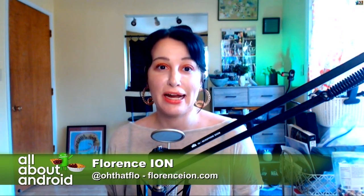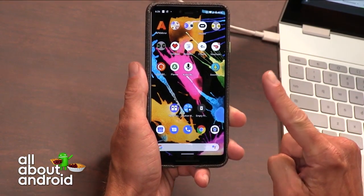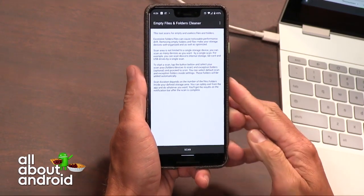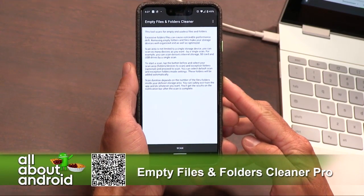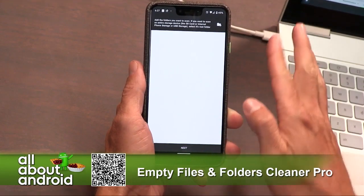Summertime is when I like to do a lot of digital cleansing. But I'm constantly syncing my phones to the new phone, so I never really get to do any of that management. I found this app called Empty Files and Folders Cleaner Pro. It does one function: it cleans out the empty files and folders on your device.